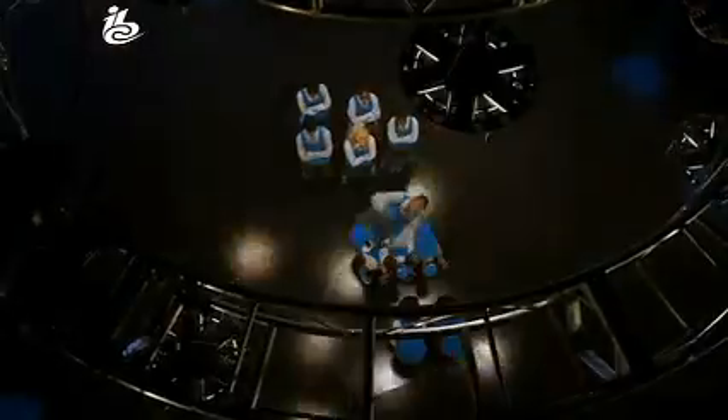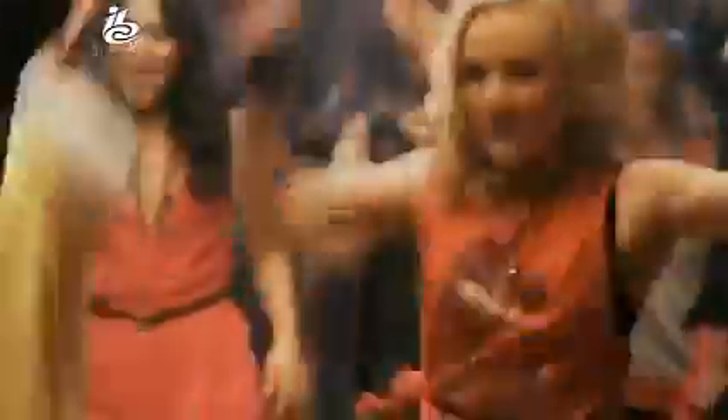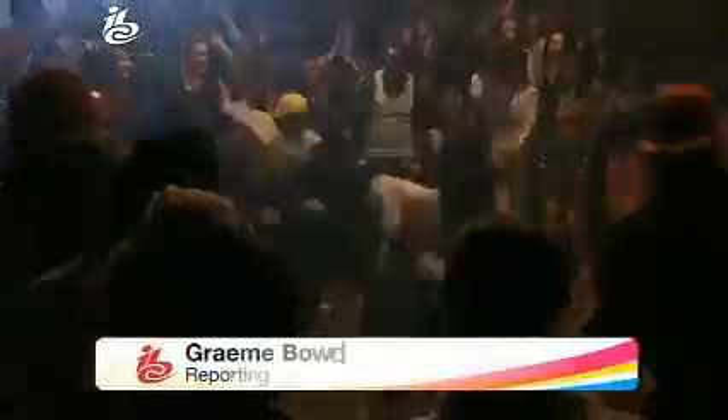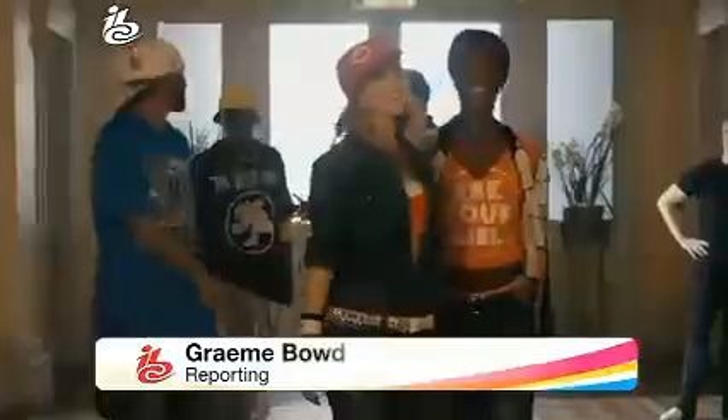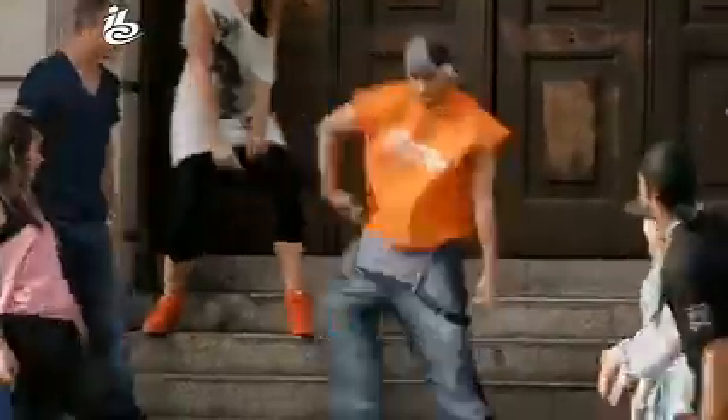It's the movie that will bring the world to its feet. It's glossy, it's noisy, it's full of energy. Street Dance 3D has the look of a Hollywood action movie, but it was shot in London with post-production in Berlin.